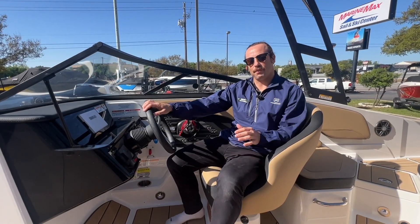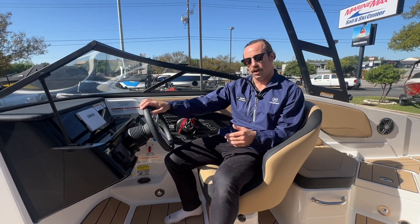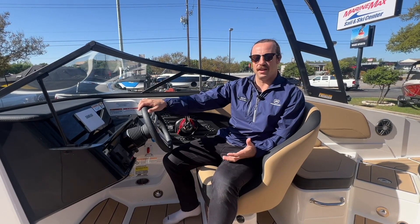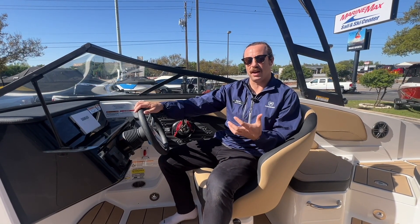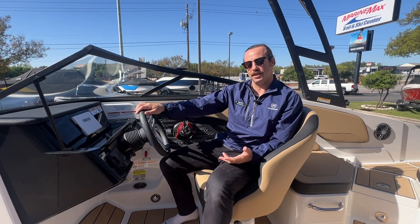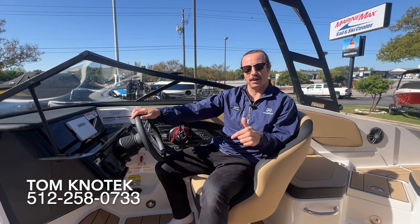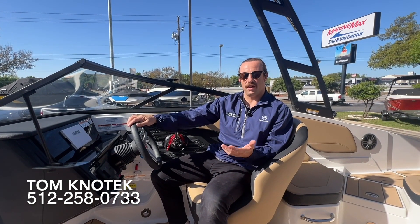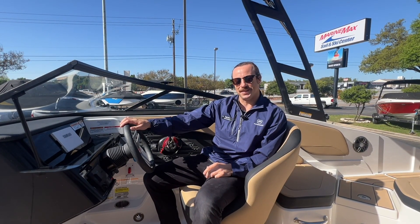Thanks for coming along to check out my five favorite features on this new C-Ray 2024 SPX 210 — great boat for the family. If you're looking for other ideas for great options to get your family or friends out on the water this season, please don't hesitate to reach out to me with my contact information below. Look forward to seeing you at the dealership or possibly on the water this upcoming season. Thanks.